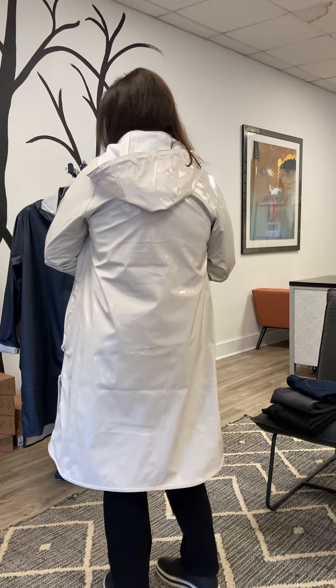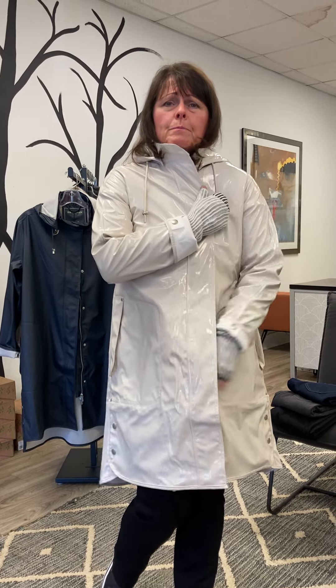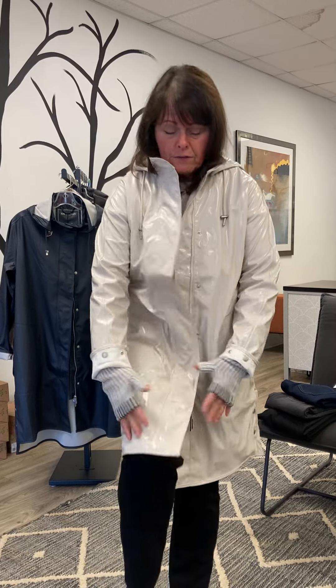It is so pretty, but it's a white opalescent kind of color. It's waterproof, it's eco-friendly, it's great for travel, but most of all it's just pretty. I also love the length of it because it covers my knee and I won't get wet.